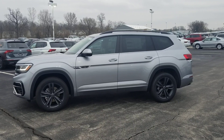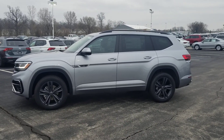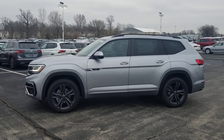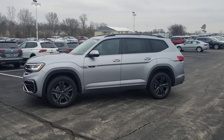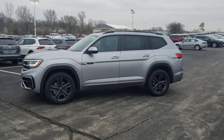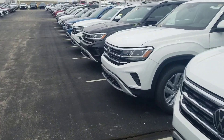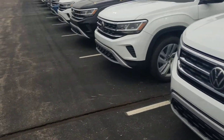Today I'm bringing you a first. This is the first of our 2021 Atlases that we just received on a truck. In the wake of the pandemic coronavirus, they're rushing cars out to get them out of the factory lots and onto the dealership lots. So we just got a bunch that we didn't know were coming — here's a look at them right here. We got quite a few.